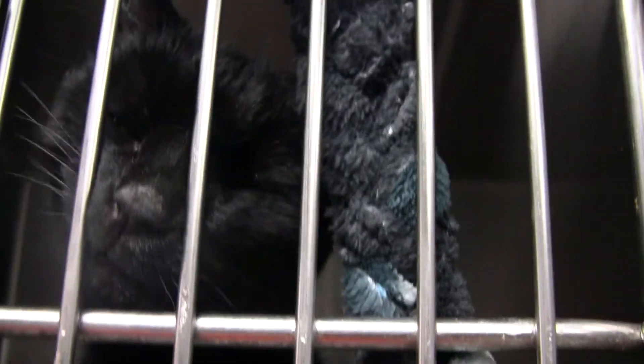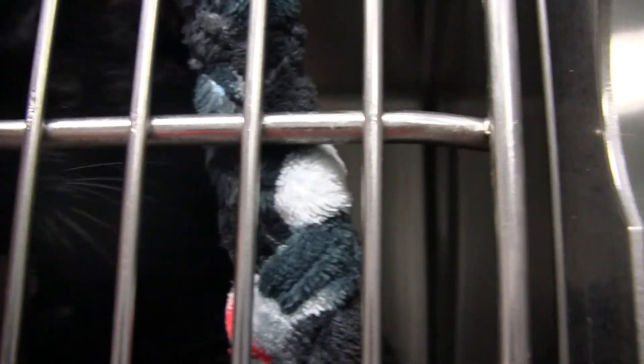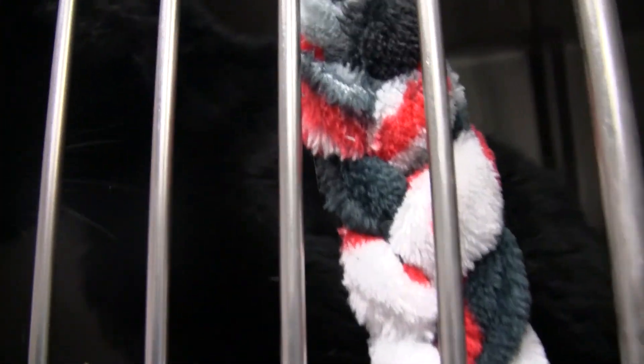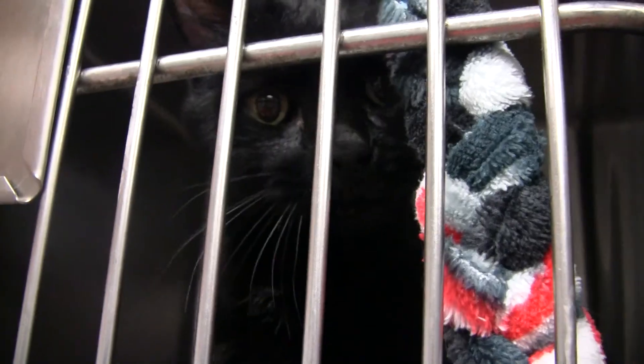This one is a female, black. She's very friendly. She was a little feisty with the other cats when we took her out of her cage, but she is very friendly. It would probably be different in a home environment where she's not surrounded like this.